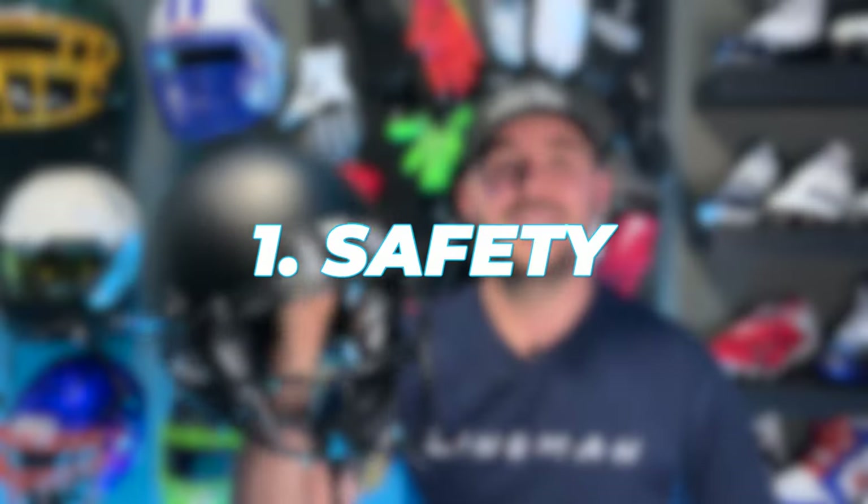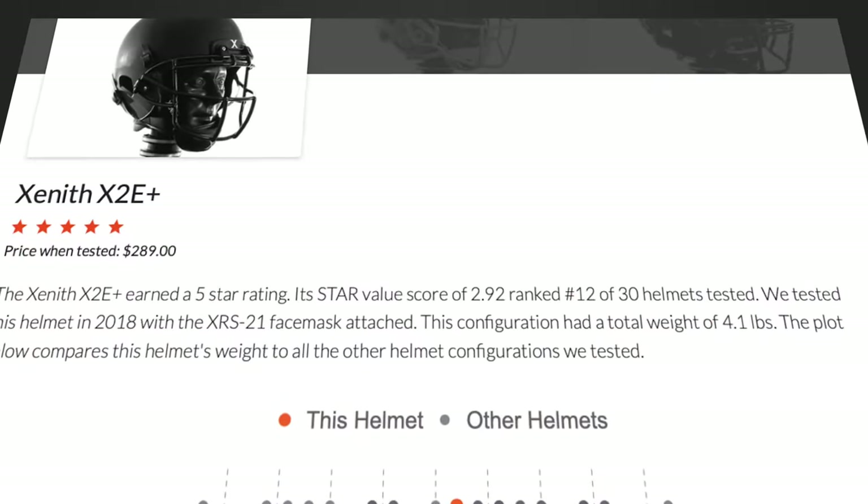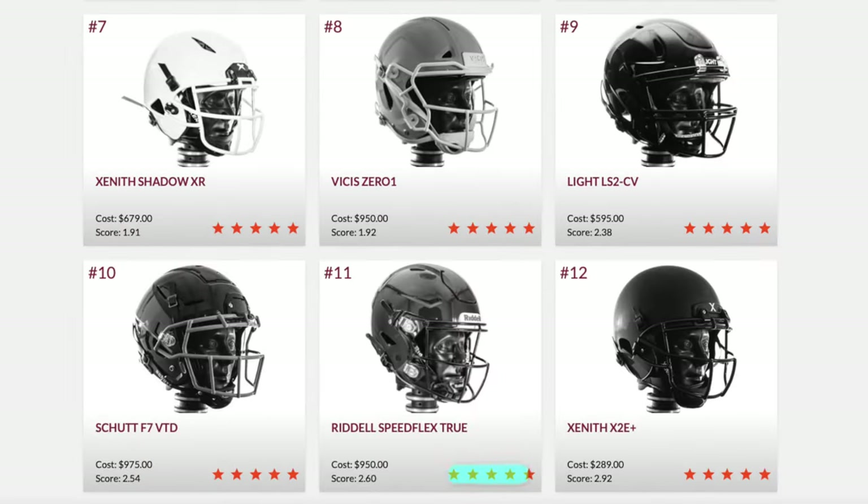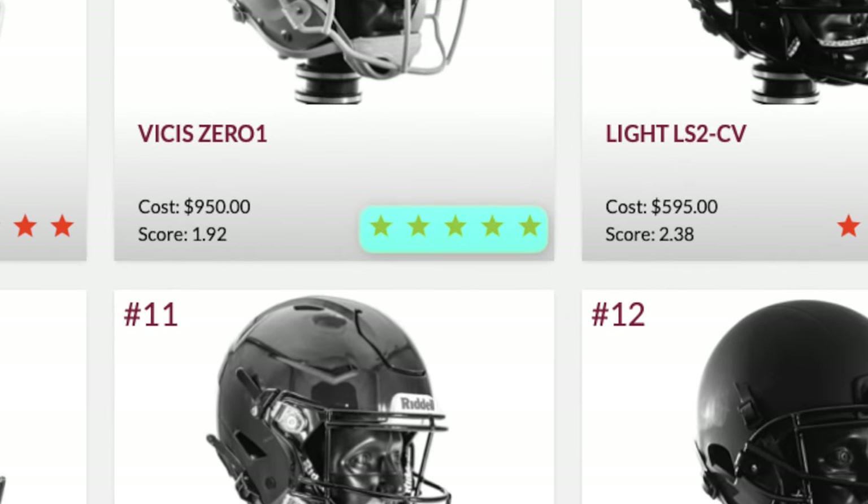This helmet's not going to be super popular on Sundays, and frankly, only a couple guys in the NFL currently wear Zenith. But here are the reasons why we see it becoming so popular in youth football. Number one is going to be safety. This is a Virginia Tech five-star rated helmet, just like all the other big three helmets on the market — Speedflex, Shut F7, Visis — they're all five-star rated helmets.